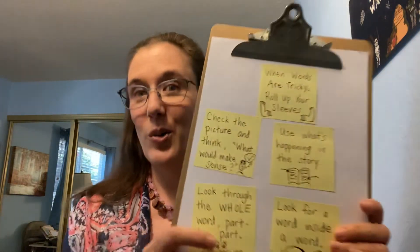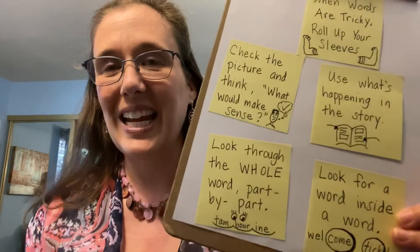So go on and do your reading today and think about those strategies. I want you to try those two strategies at once as you do your reading work. Have fun! Bye!